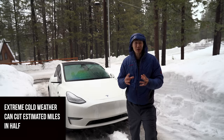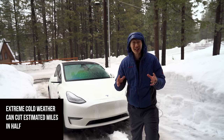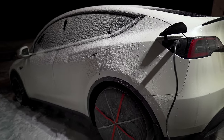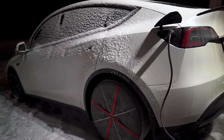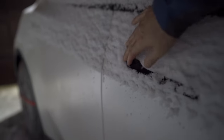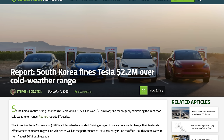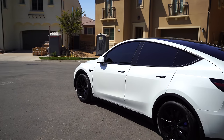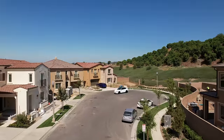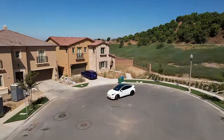Let's say your car shows 200 miles of range — if it's super cold out, it can actually reduce that range in half, which is crazy. It might also take forever to charge, and you might not even be able to get in the car because the door handles are frozen shut. It's so bad that South Korea is actually suing Tesla, claiming they lied about estimated range in cold weather temperatures.